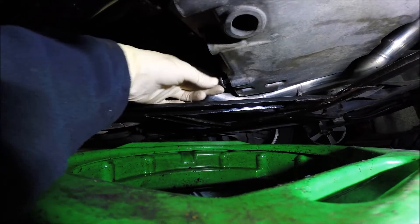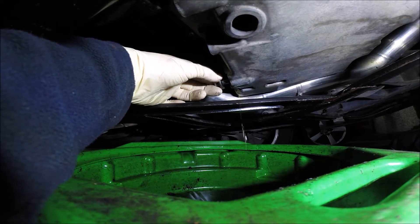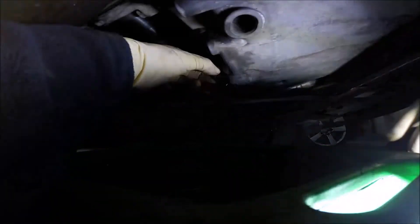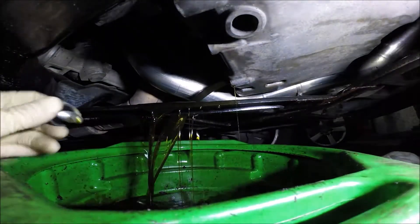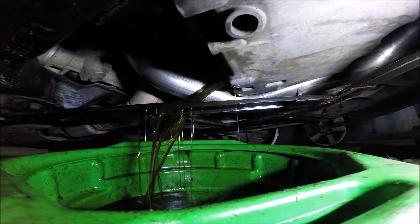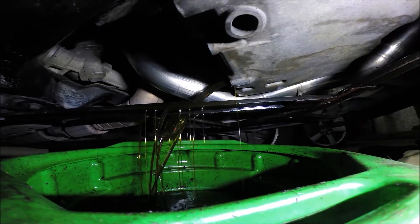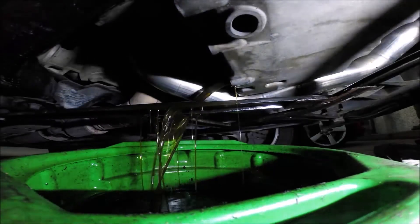The drain plug construction is like that. Try to catch as much as possible. Like you can see, my oil is not very dirty because this is the second flush. I use the 5W30 low ash engine oil.